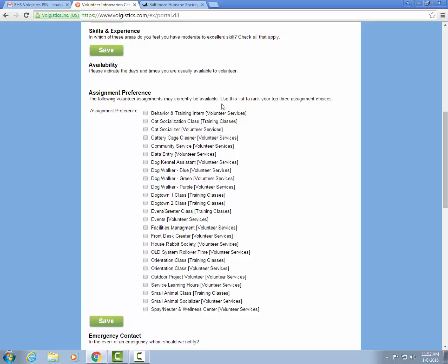You can also preference your assignments. This includes everything that you're capable of doing as a volunteer and you can come in and select what you would like to do. This does not sign you up for classes — it only tells your volunteer coordinator what you're interested in doing as a volunteer.